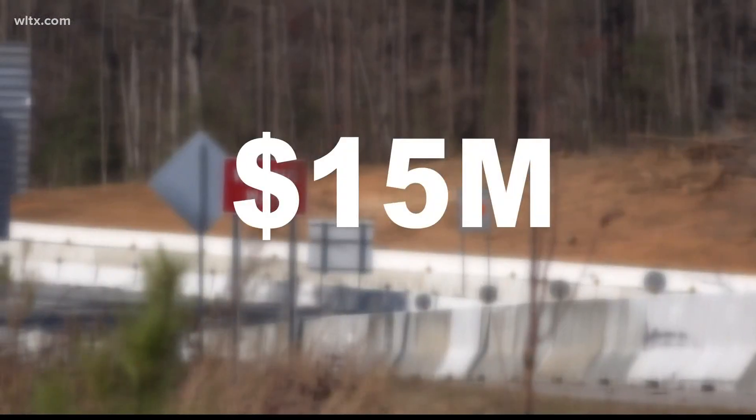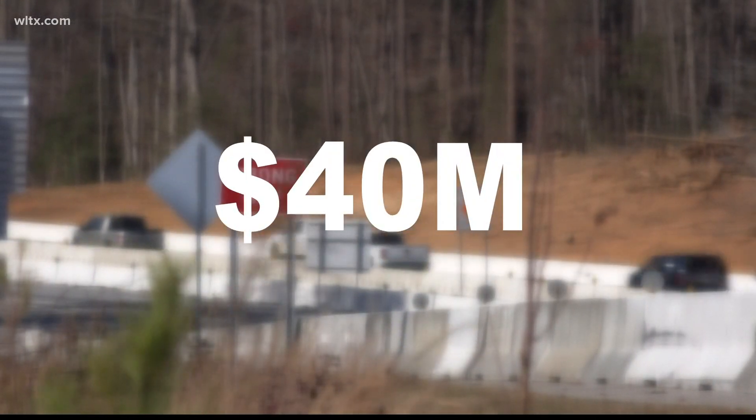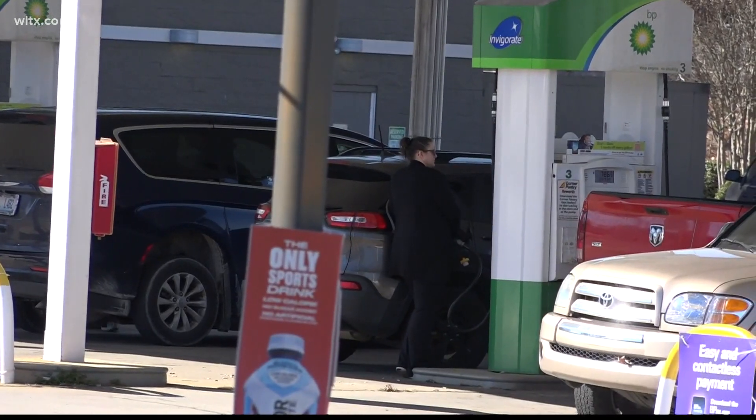The price tag is $15 million for right-of-way and for the overall construction, $40 million. The money is coming from the state's gas tax.